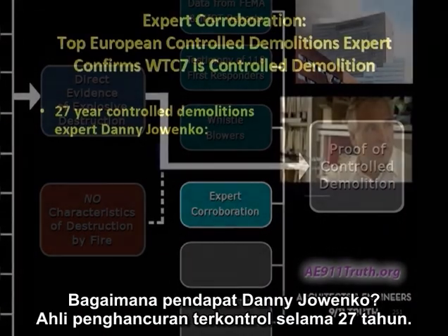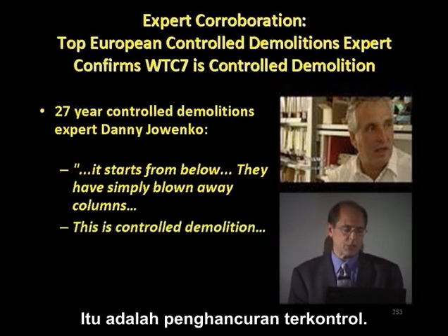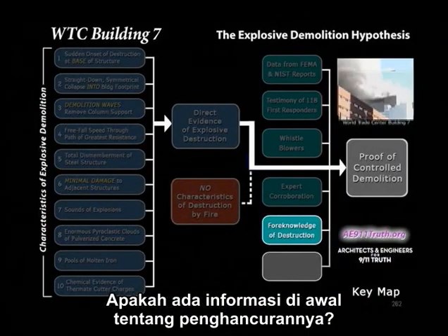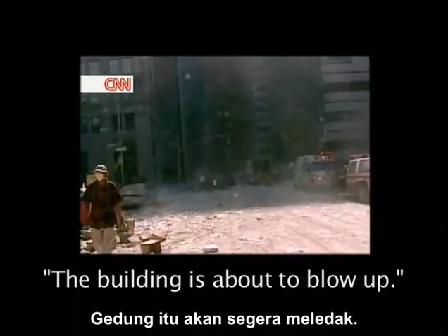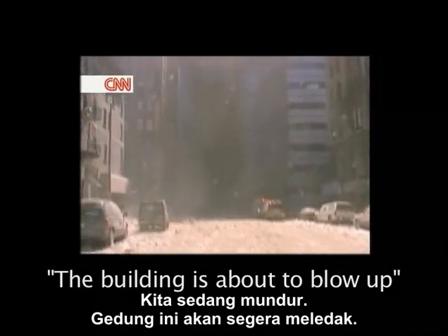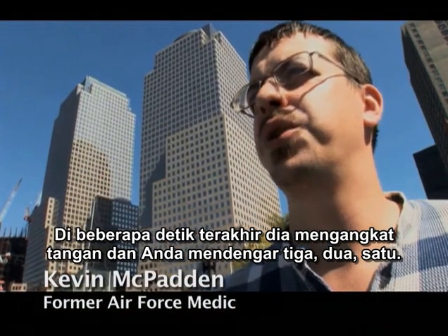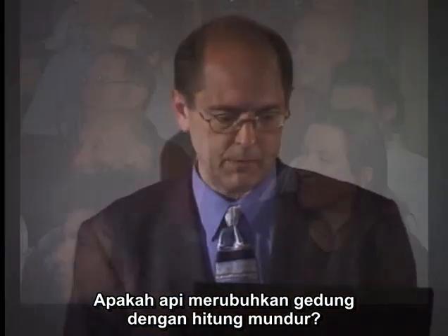How about expert corroboration? Danny Joenco, a 27-year controlled demolitions expert: 'It starts from below. They've simply blown away the columns. It's controlled demolition. A team of experts did this. It's professional work without a doubt.' Building 7 — do we have any foreknowledge of its destruction? Listen to these construction workers walking away from Building 7 and this police officer caught on CNN camera. And Kevin McPadden: at the last few seconds he took his hand off and you heard 3, 2, 1. Countdown? Does that imply foreknowledge? Do fires bring buildings down to countdowns? Unlikely.